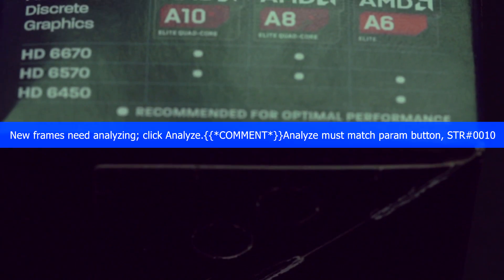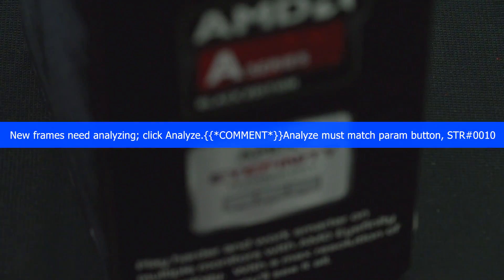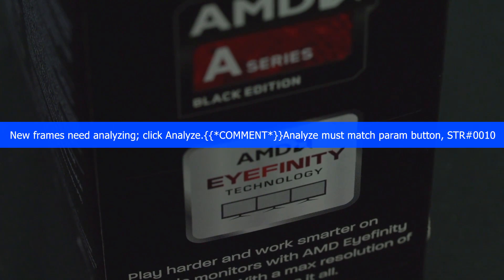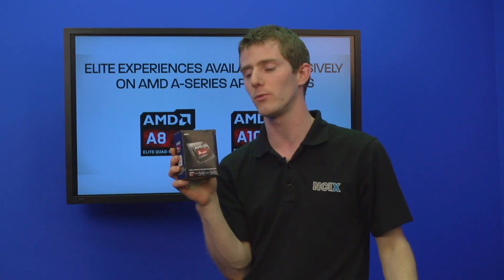So let's go through the basics. I'm going to be using the A10 6800K to make most of my points. First of all, this is a K-series processor, meaning it is unlocked and overclocking ready. Second, it is clocked at 4.1 gigahertz base and can turbo up to 4.4 gigahertz, making it faster than the A10 5800K it replaces — both in base and boost clock speed — and the graphics cores have been increased in speed as well.